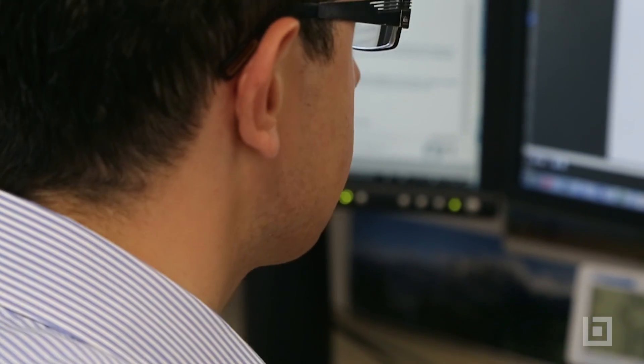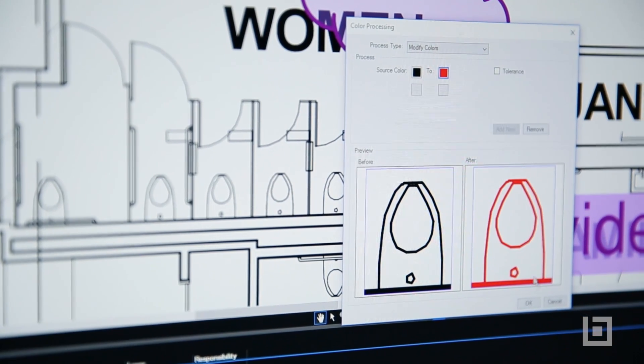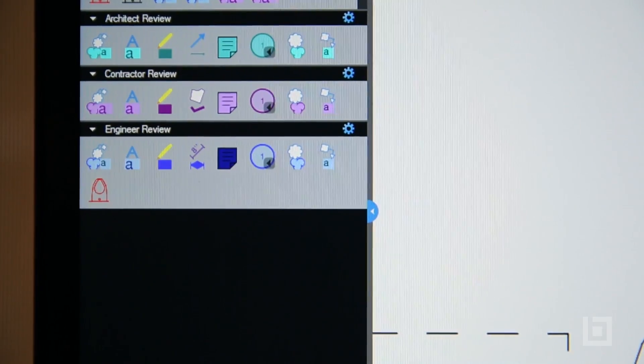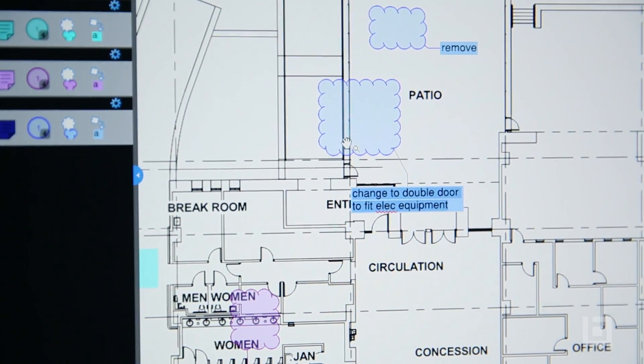What we particularly like is the tool sets in Bluebeam, where we've actually created some custom tool sets that are Hills Moran tool sets. Mechanical engineers and electrical engineers can each drop their respective drawing symbols into drawings, which makes marking up and sketching much, much quicker.